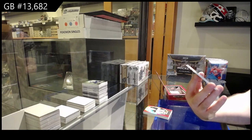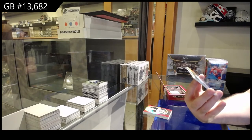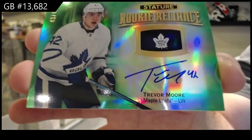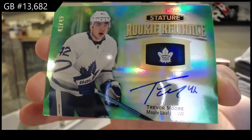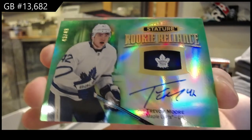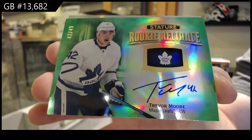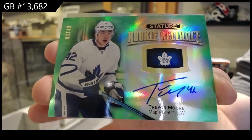Number 43 of 99, Reliance Green Auto, Trevor Moore. How awesome would that have been if we got the 42 of 99 Green and then the 42 of 99 Auto Green? It would have been the Trevor Moore pack — but that's pretty damn cool either way.